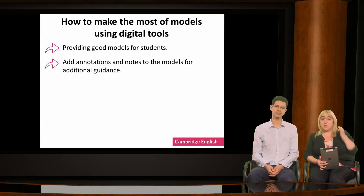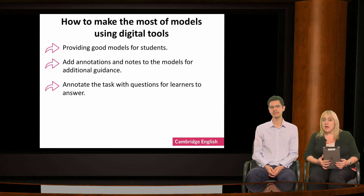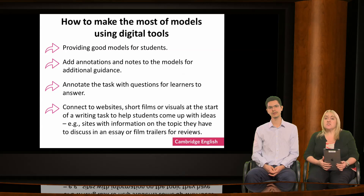We'll look at cloud-based platforms in more detail a little later. You can annotate the task with questions, encouraging learners to really think about what they're being asked to do. Alternatively, you could use QR codes and shortened URLs to set up a writing task. For example, if students are going to write a review of a film or music, you could use the codes to link them to trailers or music videos, or to resources about the effects of pollution.